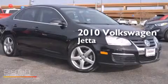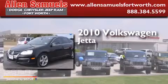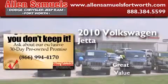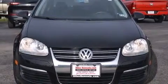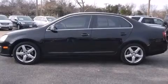This is a 2010 Volkswagen Jetta. Its top features include 100% commercial-free Sirius satellite radio, a turbocharger, and a locking differential.